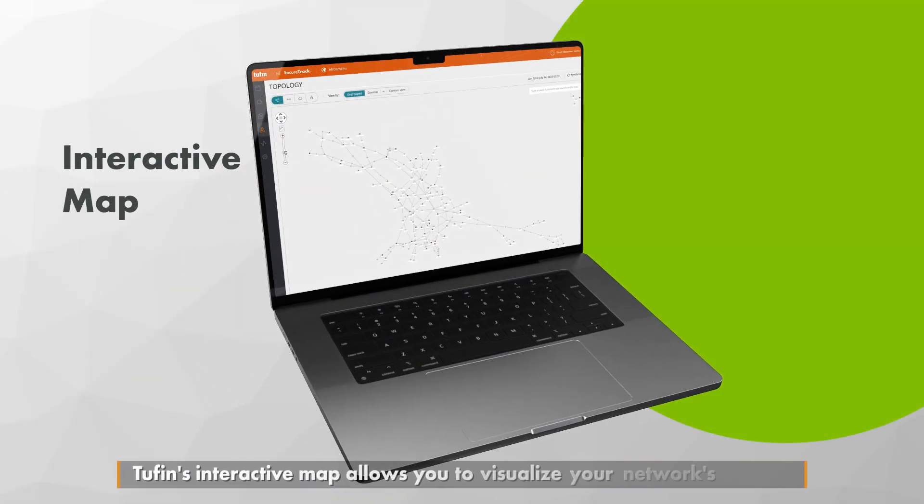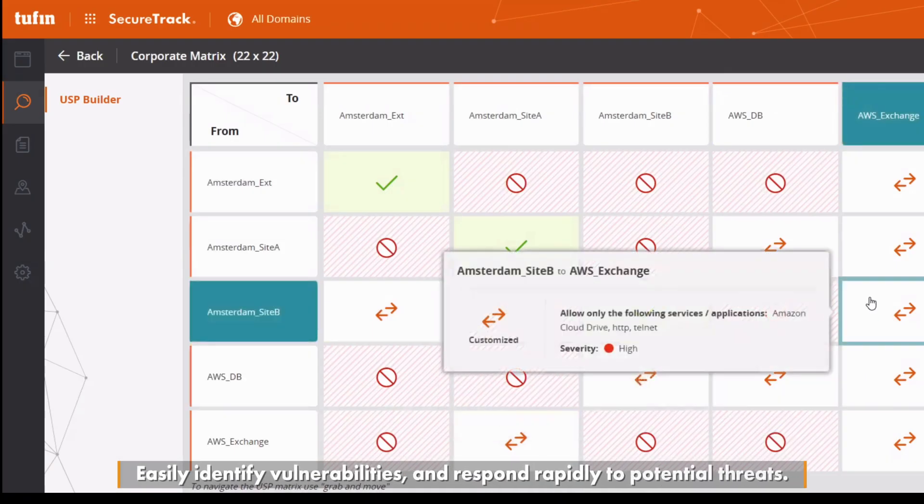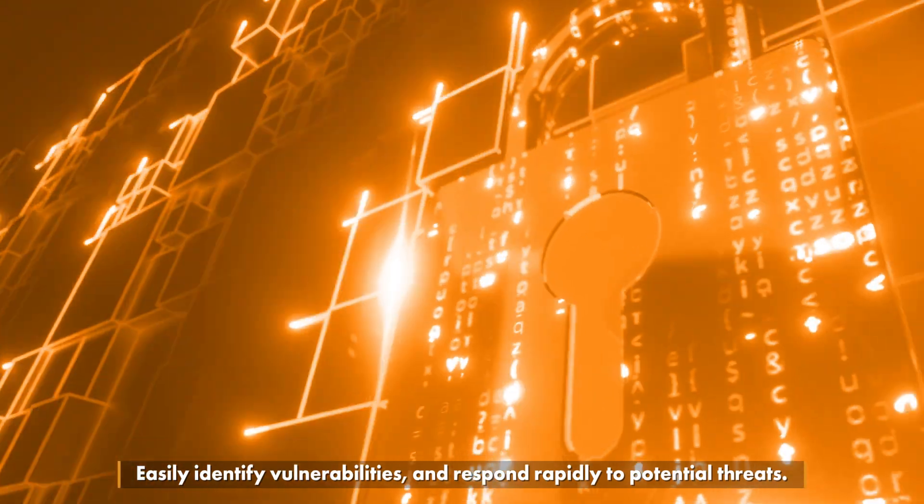Tufin's interactive map allows you to visualize your network's topology, easily identifying vulnerabilities and respond rapidly to potential threats.